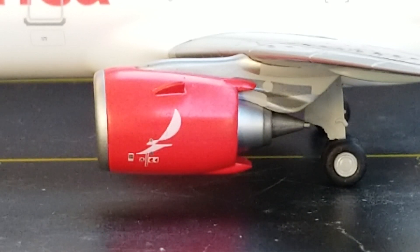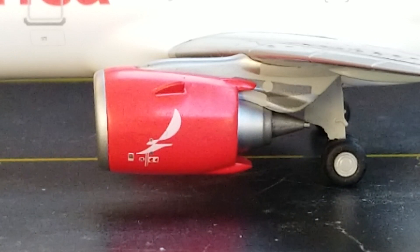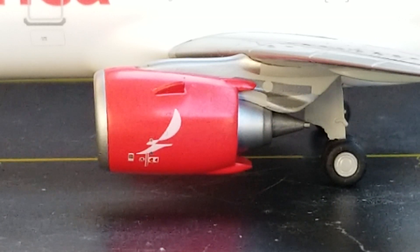Still on the port side of the aircraft, you see these nice-looking engines featuring the airline's logo, engine cones, and engine stripes. These are the CFM International LEAP-1A33 engines — LEAP standing for Leading Edge Aviation Propulsion — used on this particular Avianca A321neo aircraft.